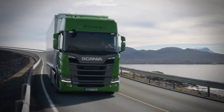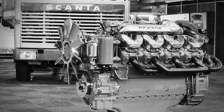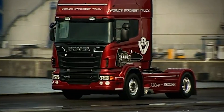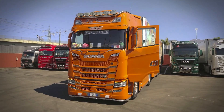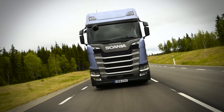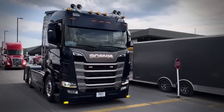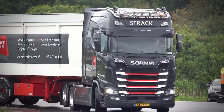Have you ever wondered why Scania, the Swedish truck giant, decided to build a V8 engine when most manufacturers were perfectly happy with inline engines? And more importantly, why they've stuck with this legendary power plant for over six decades? Today we're diving deep into one of the most fascinating engineering stories in the trucking world.